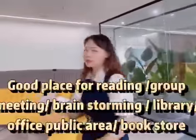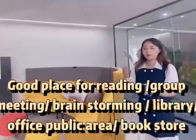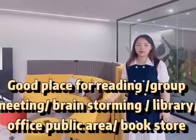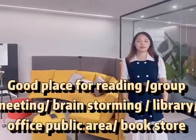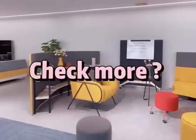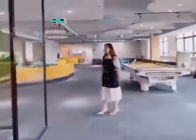This place is very good for brainstorm meetings and also for the reading area — at the office, school, hospital, library, anywhere is okay. We have some more products of this series, now follow me.